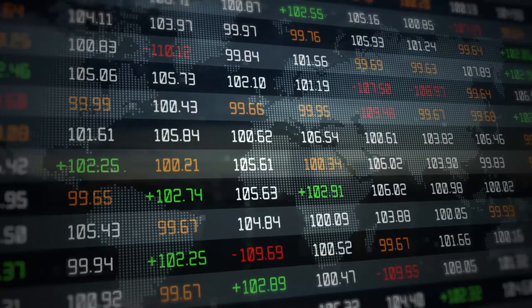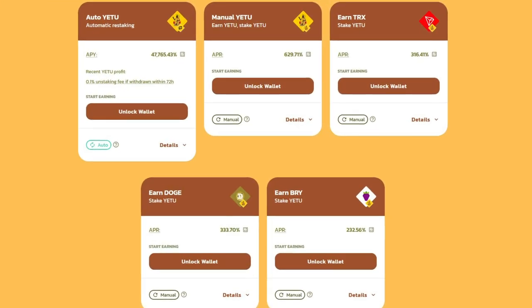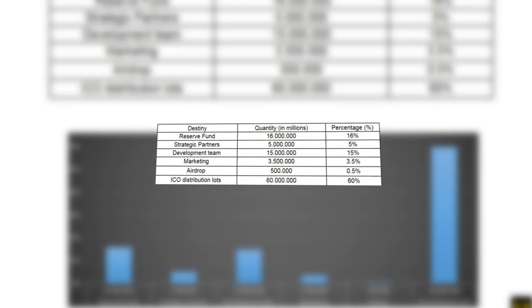The project is also doing well with liquidity. YetiSwap pools allow you to provide liquidity by adding your tokens to the liquidity pool. When you add tokens, you receive tokens from the liquidity provider, thereby supporting the project. The total supply of Yeti token is 100 million.